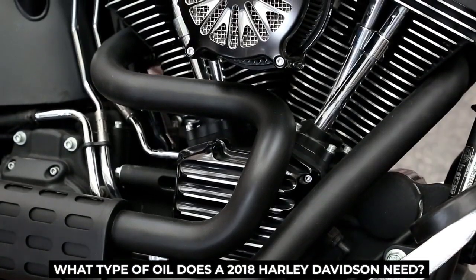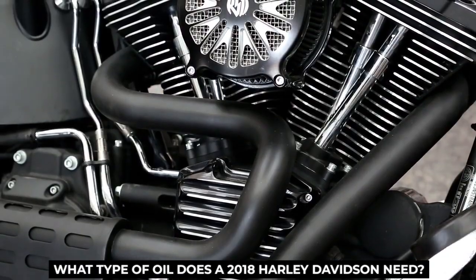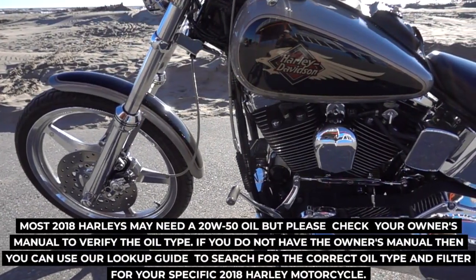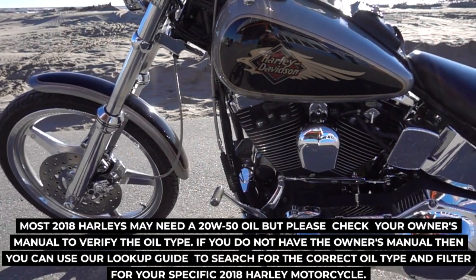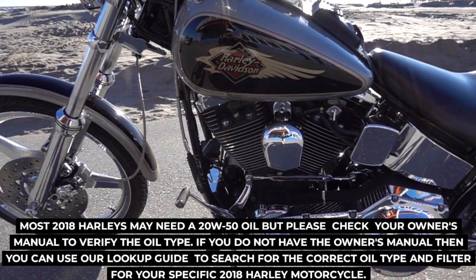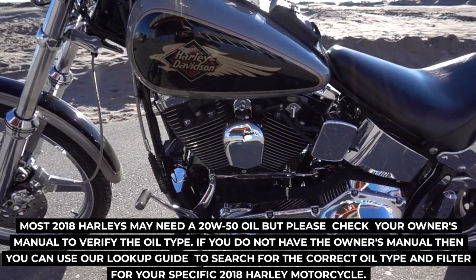What type of oil does a 2018 Harley-Davidson need? Most 2018 Harleys may need a 20W50 oil, but please check your owner's manual to verify the oil type. If you do not have the owner's manual, you can use our lookup guide to search for the correct oil type and filter for your specific 2018 Harley motorcycle.